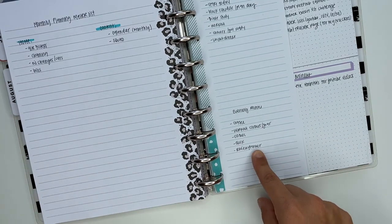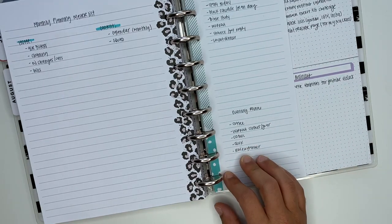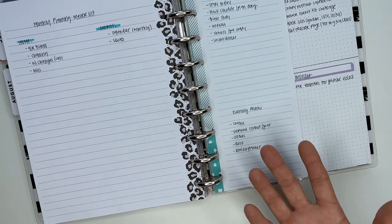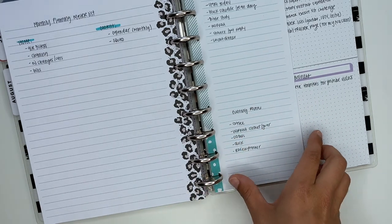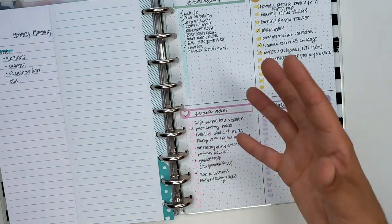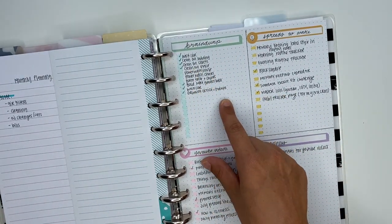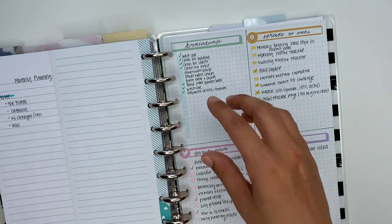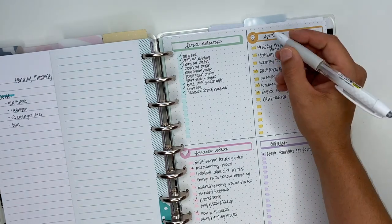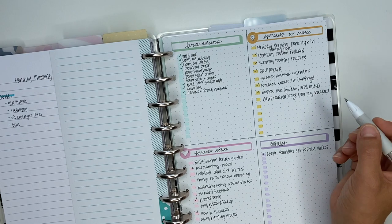Part of my evening routine is also reviewing my planner. Sometimes I plan for the next day the night before, but most of the time it happens in the morning — none of this is set in stone. I also have this older brainstorm list I made with four different categories: a general brainstorm of things I wanted to get done, spreads I wanted to make — which I already made — and a few other areas.